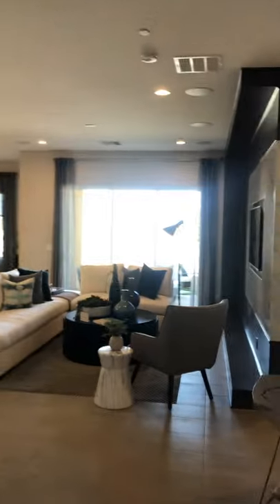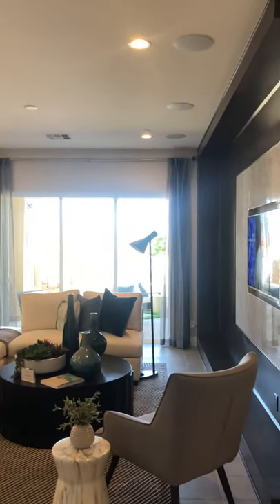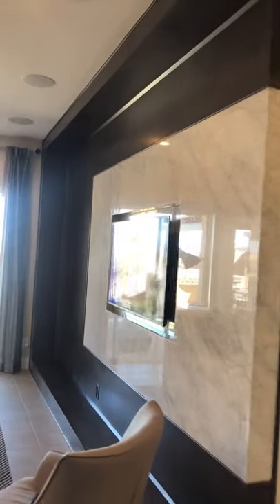We're going to be showing you today the Edgewood Spanish style home, which is a three bedroom, two bath, one half bath, two car garage, 2046 square foot home. It starts at $412,995, and then you can have options included.